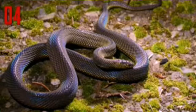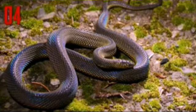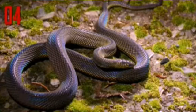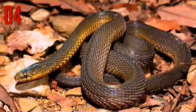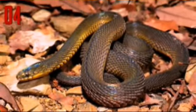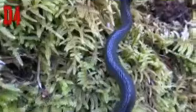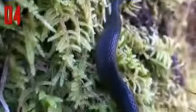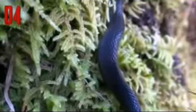Number four: Formosan odd-scaled snake. Another snake species that shimmers with rainbow iridescence is the Formosan odd-scaled snake. This is one of several species of odd-scaled snake, all of which have this same iridescent effect in their scales. The Formosan odd-scaled snake is found in Taiwan and the southern islands of Japan. It is harmless to humans and spends its time hunting worms, frogs, and other small prey. The species is nocturnal, but put it under light and its whole body dances with color.